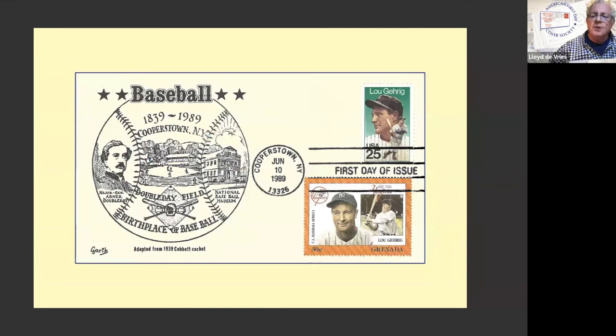Now you can take a boring cachet — and I'm sorry, may he rest in peace, Gary Dubnik isn't here to get upset. That's Garrick. I mean, it's just an okay cachet, but it's black and white. You can add another country's stamp. And there's Lou Gehrig from a place he probably never heard of, never visited. But it adds something to the cover and makes it a little bit more interesting.